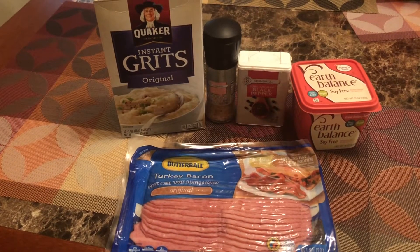Now it's lunchtime, and since I had a light breakfast that morning, I decided that I wanted to have some grits and bacon for lunch.